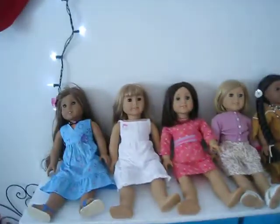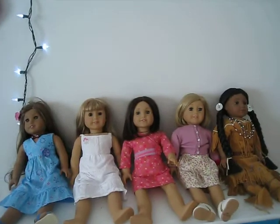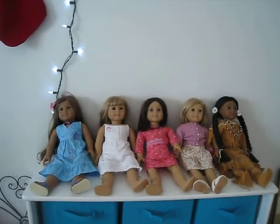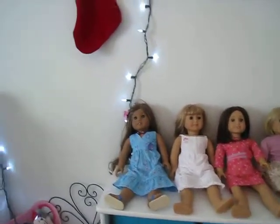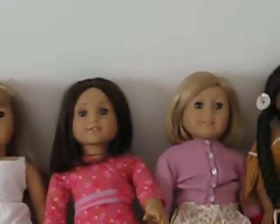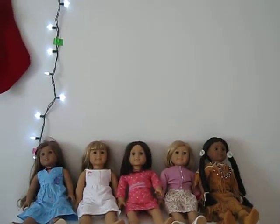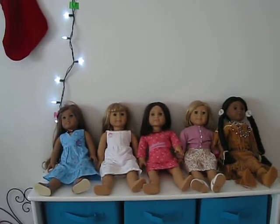So yeah guys, those are all of my American Girl Dolls. I hope you guys enjoyed my video. I'll just go over the names: Kanani, Gwen, Krissa, Kit, and Kaya. Those are all my five American Girl Dolls. I hope you guys enjoyed my video. Thanks for watching. Bye.